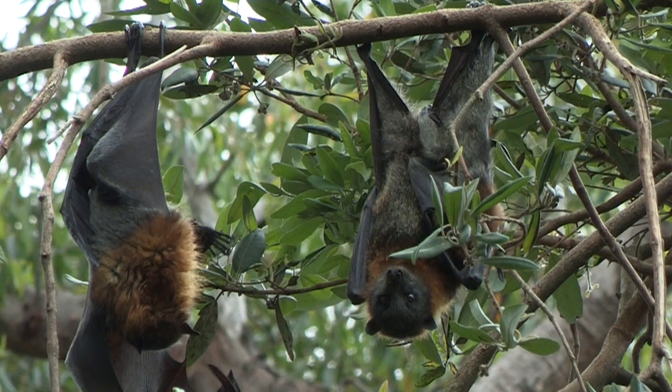While smaller microbats use echolocation to navigate, they still have eyes — but flying foxes like this have exceptional eyesight.